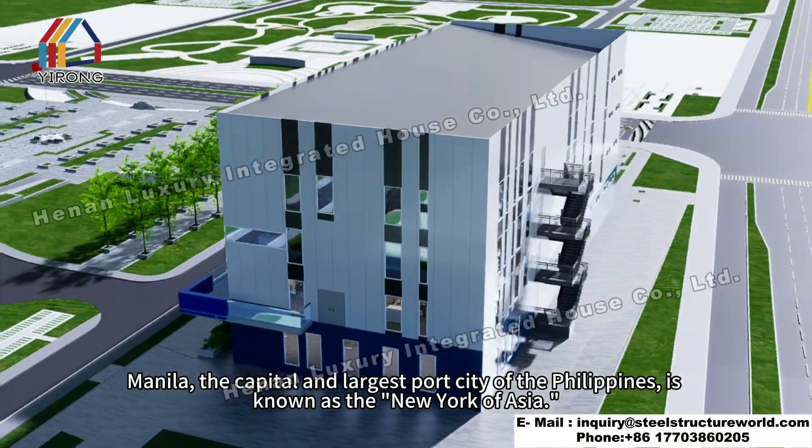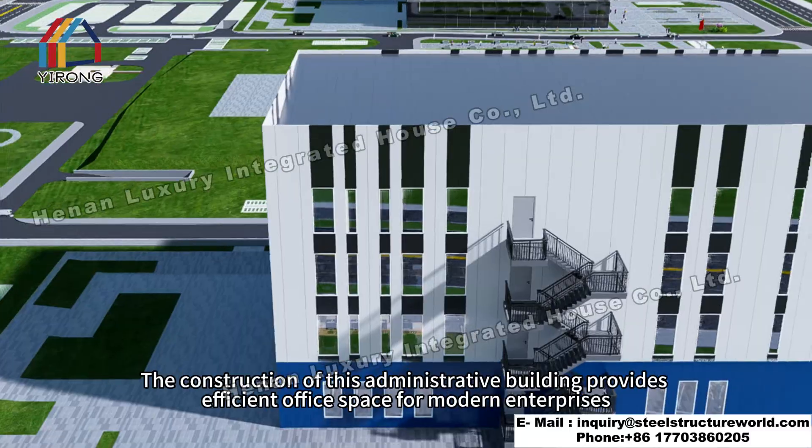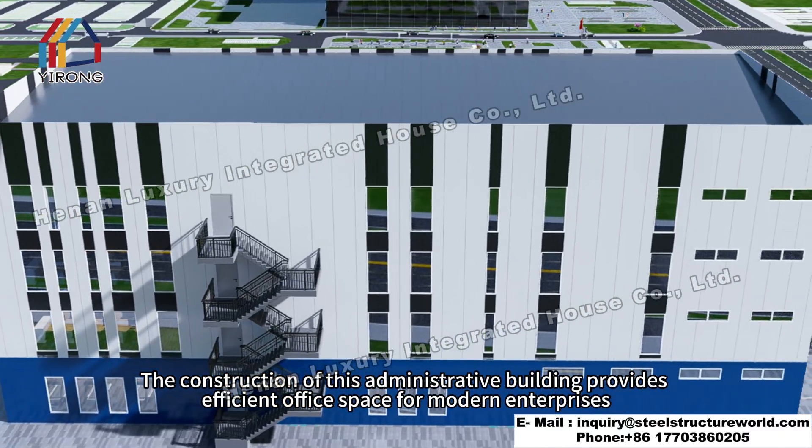Manila, the capital and largest port city of the Philippines, is known as the New York of Asia. The construction of this administrative building provides efficient office space for modern enterprises.